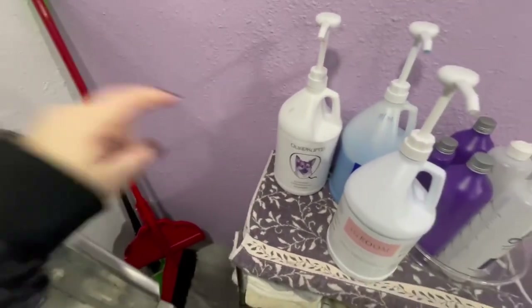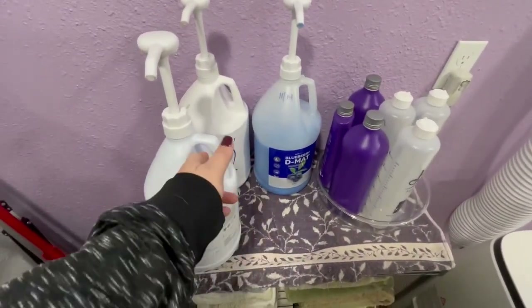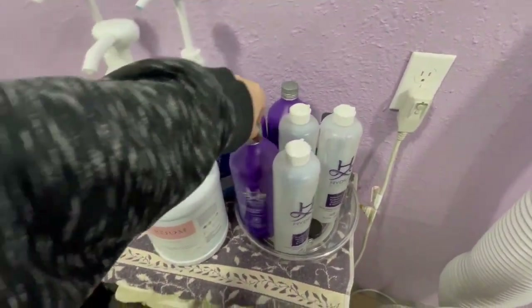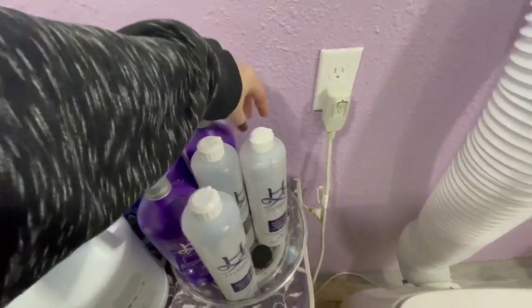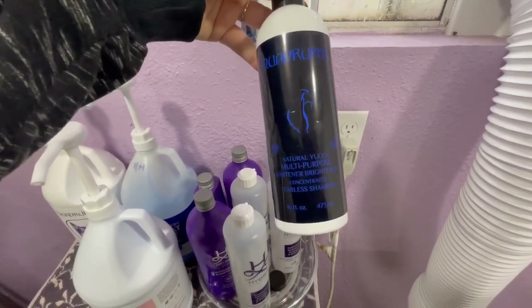I use the Quadruped Economy Conditioning Shampoo as my base shampoo and I also use the Blueberry D-Matte Bark to Basics Conditioner. These are my mixing bottles. I have some Hydro products here — I have a whitening shampoo and an odor neutralizing shampoo. I also use the Quadruped Natural Yucca, which is a whitening shampoo but it's also a flea and tick treatment.